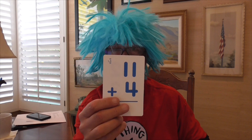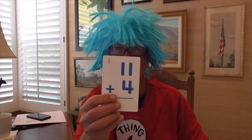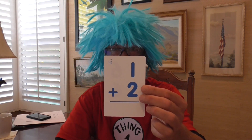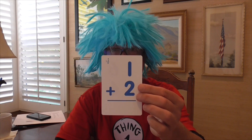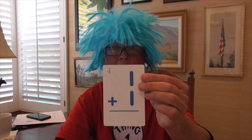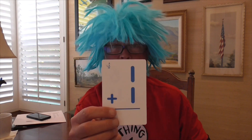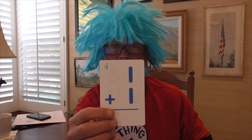11 plus 4 is a hard one — is 15. 1 plus 2 equals 3. 1 plus 1 — that's my favorite. Thing 1 plus Thing 1 equals 2, Thing 2.